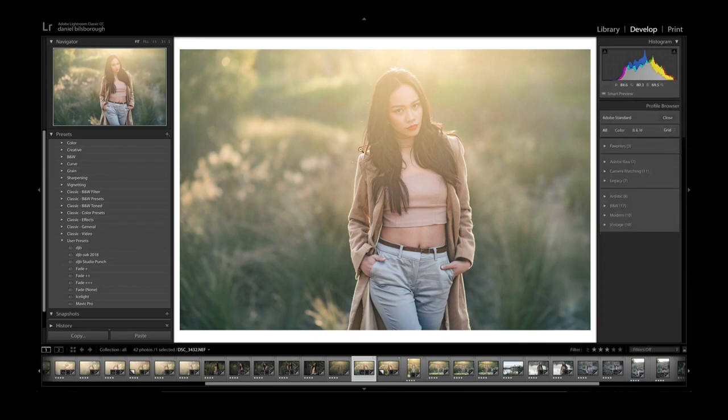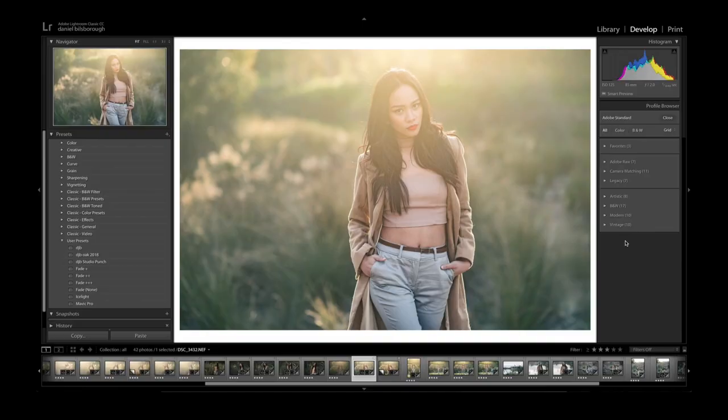Let me explain what profiles are and the differences between profiles and presets. First of all, profiles only apply to raw files. If you're shooting in JPEG mode, you don't have to worry about this — but you should not be shooting in JPEG mode. If you want to take your work to the next level, you've got to be shooting in raw. In the profile browser you'll see a host of different options to apply to your raw files.